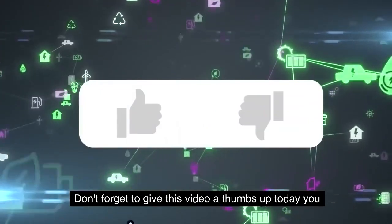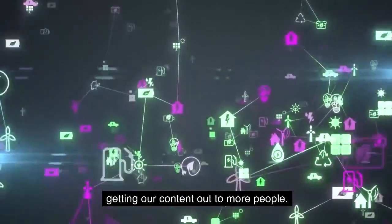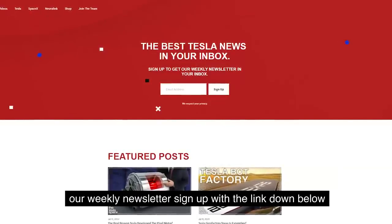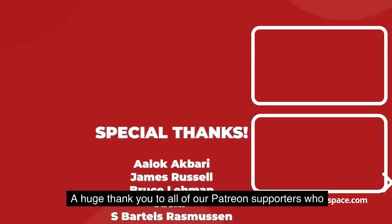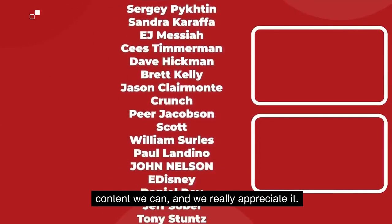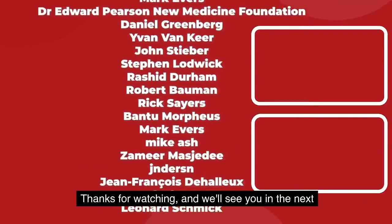Don't forget to give this video a thumbs up if you liked it — that's so important for getting our content out to more people. If you enjoy the content, you'd probably also enjoy our weekly newsletter, so sign up at theteslaspace.com. A huge thank you to all of our Patreon supporters. Thanks for watching, and we'll see you in the next one.